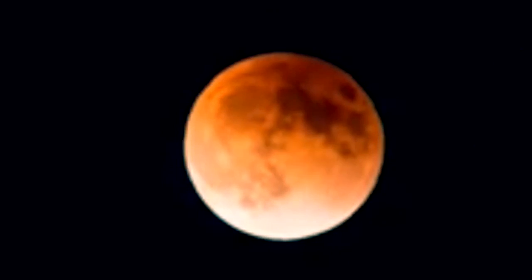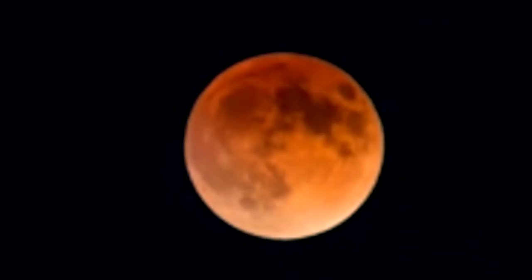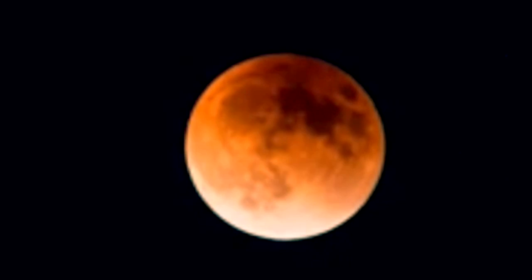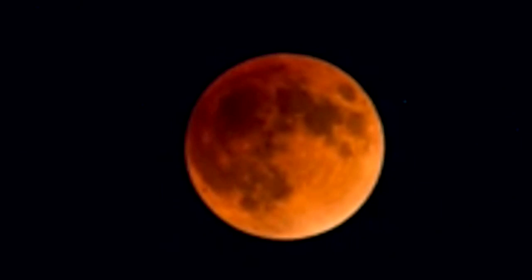This causes the bright white moon to turn red, which is why it has the nickname 'blood moon.' The lunar event will also coincide with a total lunar eclipse, otherwise known as a blood moon. Wolf moons were given their name in Native American culture, when wolves howled outside the villages when they were hungry.